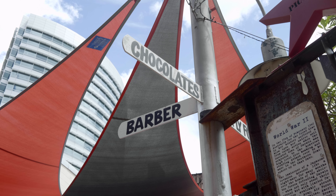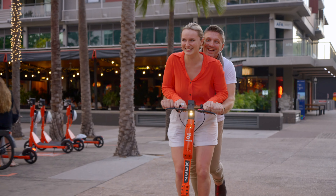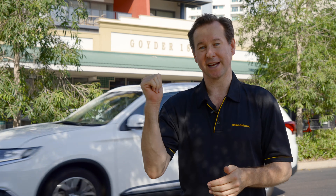Just a stone's throw from Smith Street Mall, close to shops and restaurants and just a small scooter ride to the Darwin waterfront. Let's go and take a look inside.